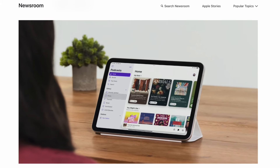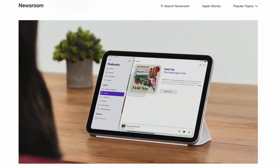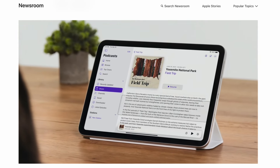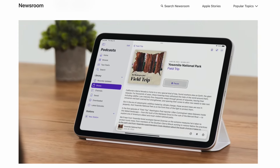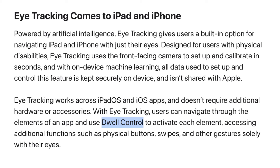Eye tracking is one of the most impressive new features. You'll be able to use the front-facing camera on your iPhone or iPad with an A12 chip or later to navigate your device without any additional hardware or accessories — actually moving your eyes to navigate a website — and it should also work with third-party apps. Under the hood, Apple is using AI to understand what the user is looking at and what gesture they want to perform, such as swiping and tapping.